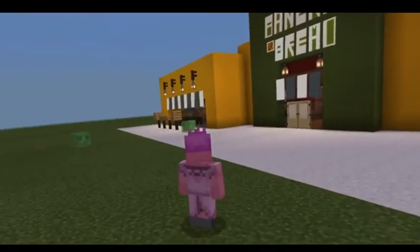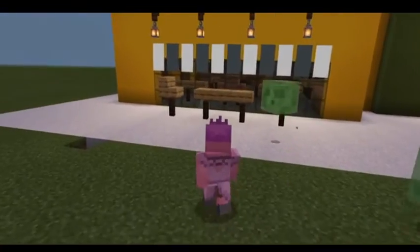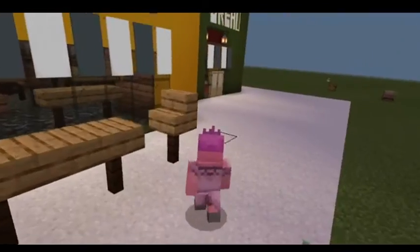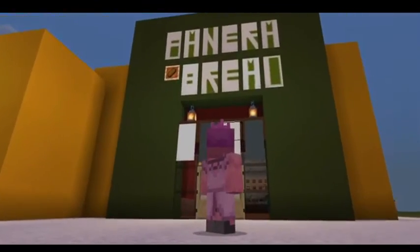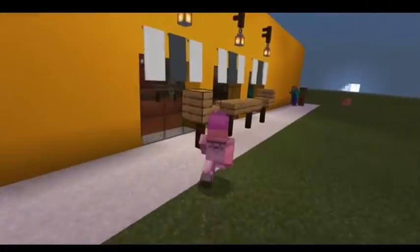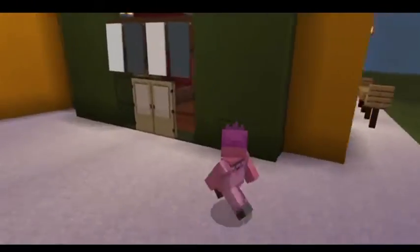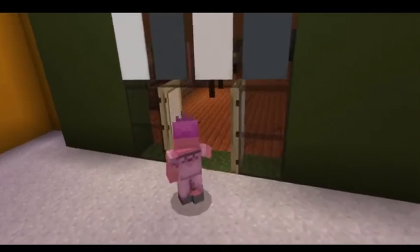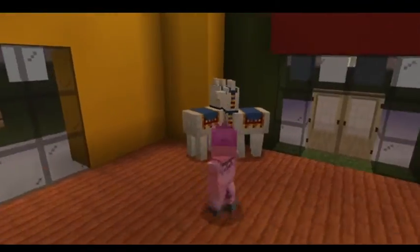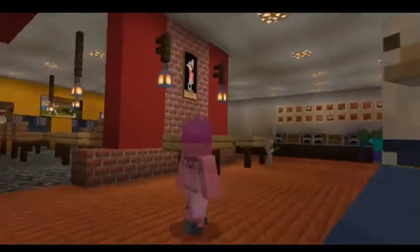I'm just going to give you a quick tour. Out here on the outside, don't mind the slime guys. I just made a little patio with a chair and table. And there's the Panera Bread sign — it's legible. Then right out here is another patio with a table and chairs. And here's one of our customers. He brought his llamas, I guess.